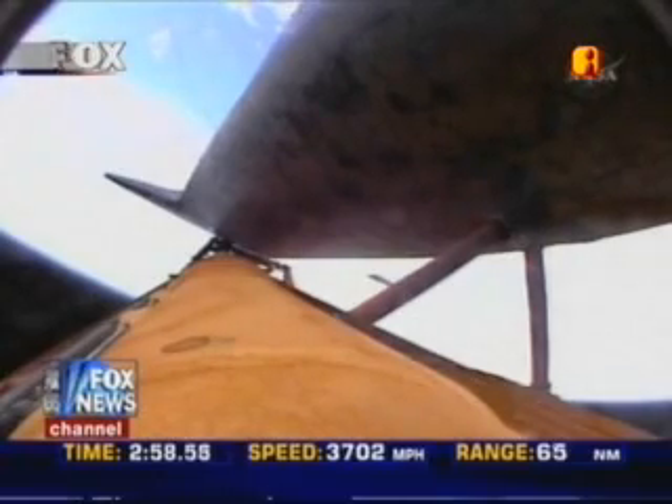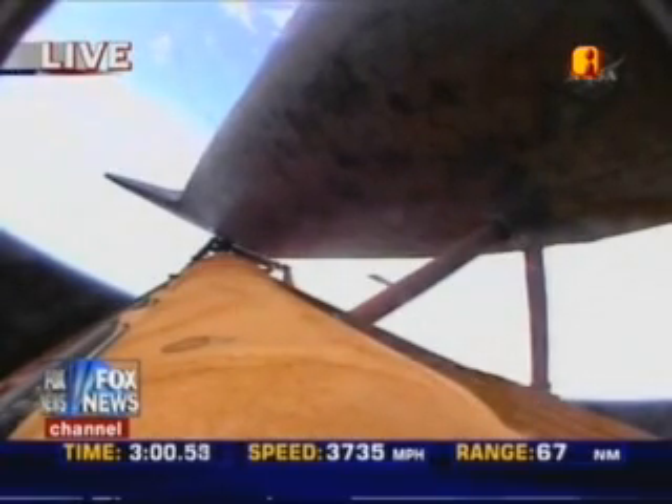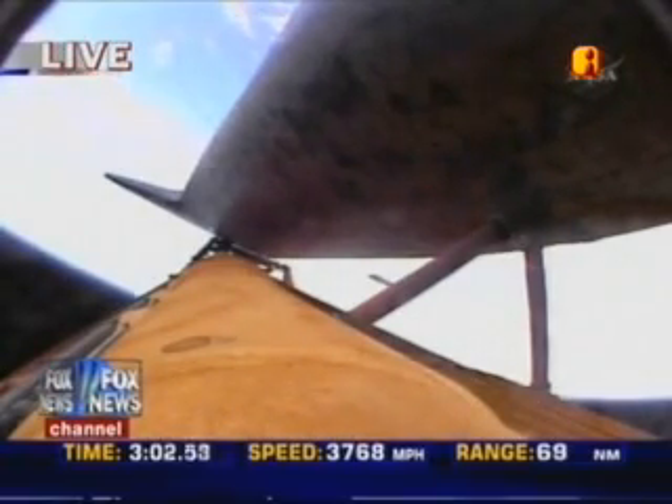Discovery can reach Maroon in the event of a single engine failure; however, all three main engines are still operating well. Three minutes, five seconds into the flight. Discovery at an altitude of 47 statute miles, 85 miles downrange from the Kennedy Space Center, flying at 3,800 miles per hour.